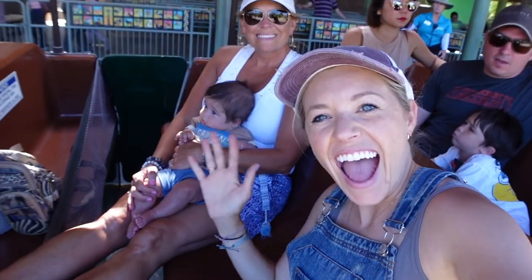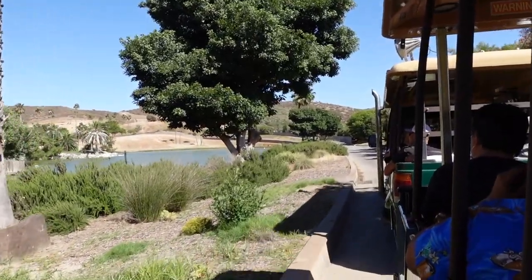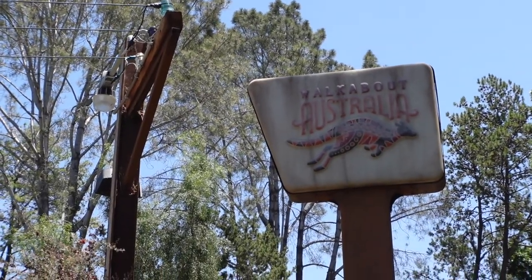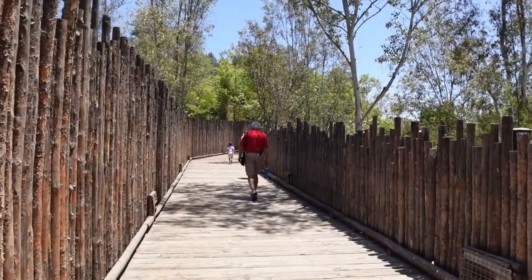Tip number 5 is a little bit questionable. A lot of people recommend that you head straight to the tram first because it can get very crowded in the afternoon, especially on weekends. However, if you're looking for an alternative route, I would actually recommend heading up to the Australian area first, because it's all uphill and then you can relax on the tram at the end of the day.